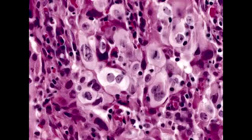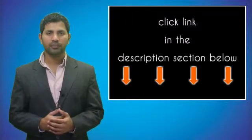Describe the histologic findings observed in large cell carcinoma of the lung. In large cell carcinoma of the lung, you see the characteristic pleomorphic giant cells, hence the name large cell carcinoma.